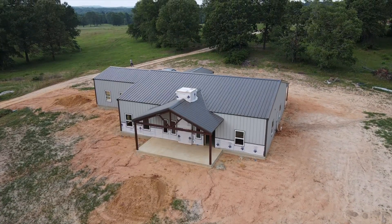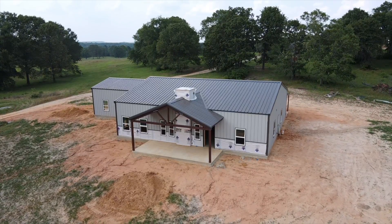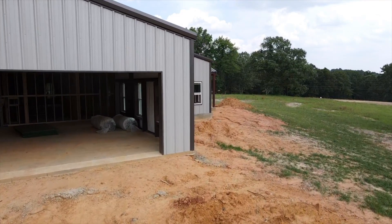Hey guys, welcome back to the Barndo Channel. This is Charlie Downs with 1845 Barndominiums. On this week's episode of the Barndo Channel, we're outside of Gladewater, Texas to bring you a first look at one of our new layouts — a three-bedroom, two-bath layout that we've modeled after the Wrangler. This is 2,626 square feet total with a 750 square foot garage attached.